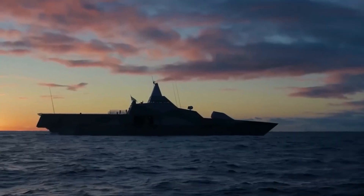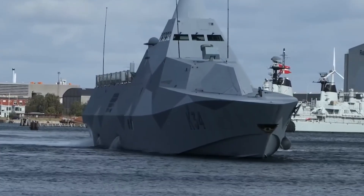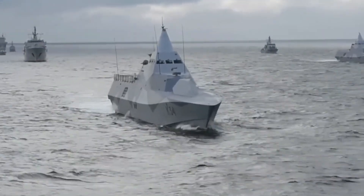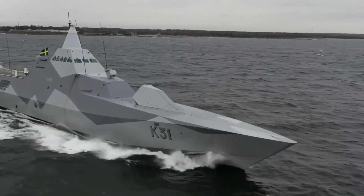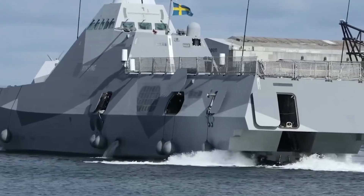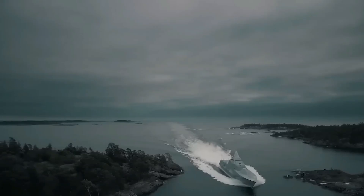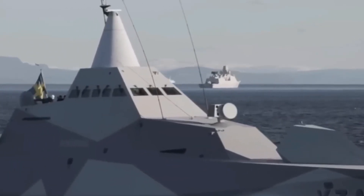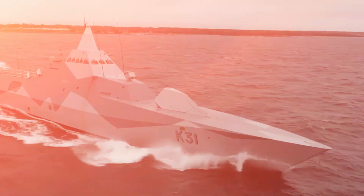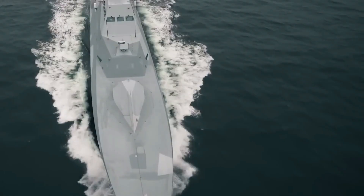The Visby is not the largest ship in the world, measuring only 72 meters in length, but that is precisely the point. Its design prioritizes survival, agility, and accuracy. This corvette exudes stealth in every way. The Visby is designed to blend in, from its acute angles that block radar signals to its composite materials that absorb sound and heat.